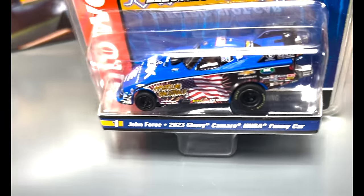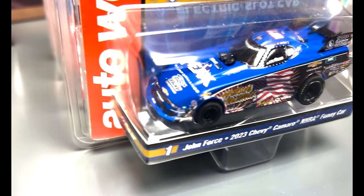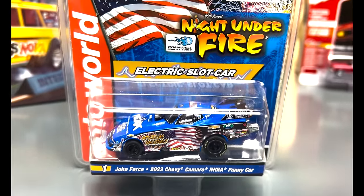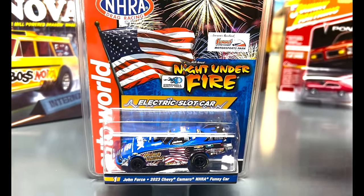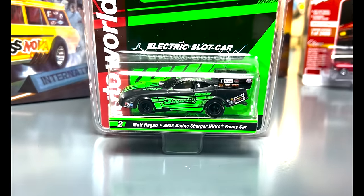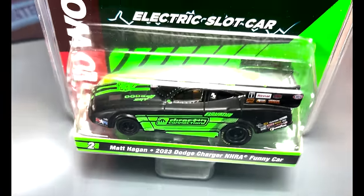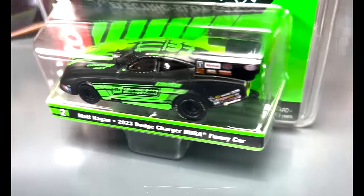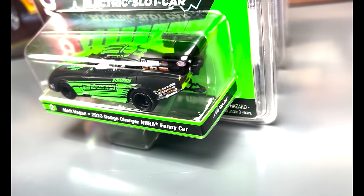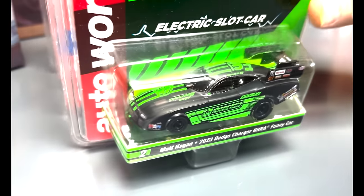We're starting off with the John Force Night Under Fire car — the 2023 Chevy Camaro NHRA funny car — and it has the America's Racetrack livery on the side of it. Very patriotic, with the flag on the top and on the side. Second is the Matt Hagen 2023 Dodge Charger NHRA funny car in matte black and green, the Mopar Direct Connection car. Another great looking livery, on our four-gear chassis with the big wing and the wheelie bar.